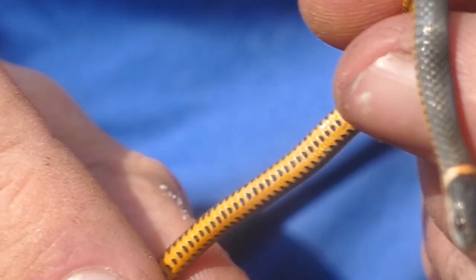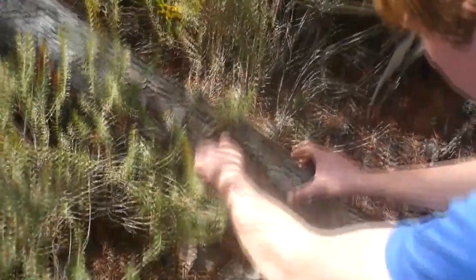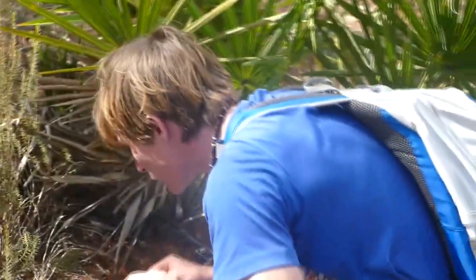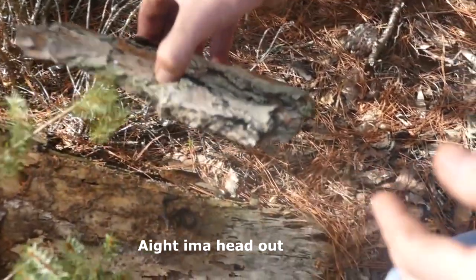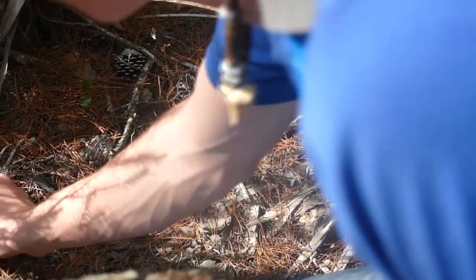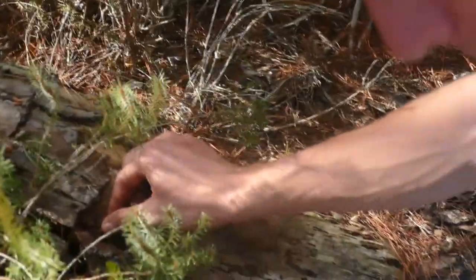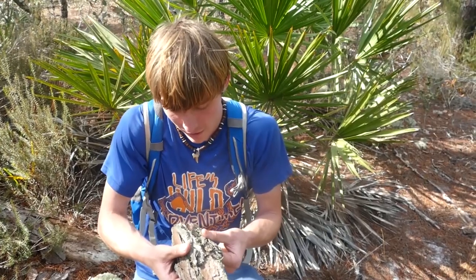But what I didn't realize was what was on top of the piece of bark this snake was under. And this is what he was under. Have a look at this! That's a bark scorpion! Holy smokes! How did I not see that? I didn't even see that! Can you believe it?